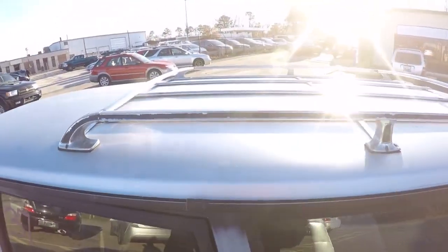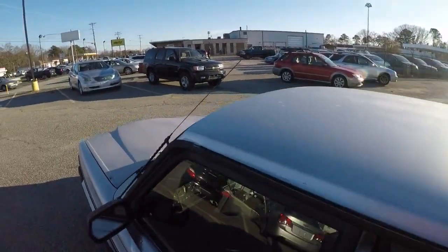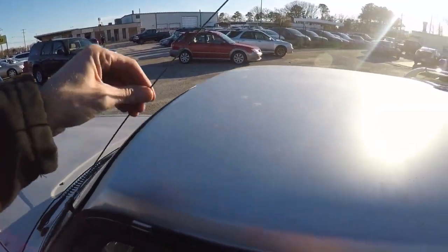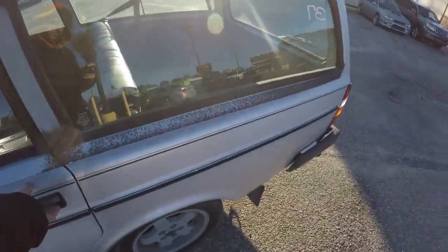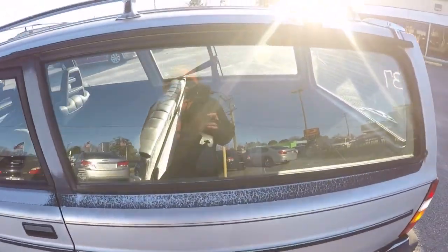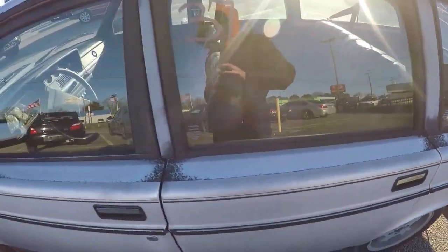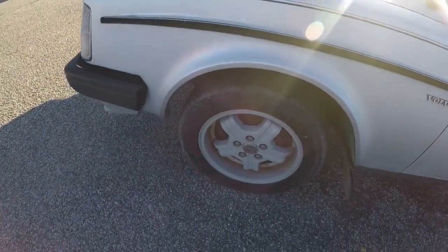Back seats: mint. The older wagons did not have headrests — didn't know that. There's the roof rack and my other wagon. Back seats, door cards: mint. Floors: mint. Everything is mint on the inside. The paint isn't the greatest but it's not horrible — it's about equivalent to my wagon, so it'll get painted eventually.